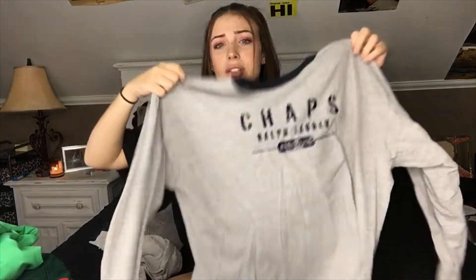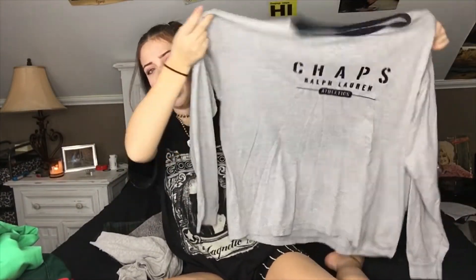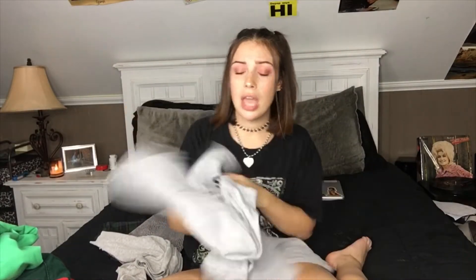Next I got this cute little Chaps Polo Ralph Lauren t-shirt. Again, just like a big old t-shirt — a girl can wear it, a guy can wear it. It would look really great with that green jacket, which I will model it with.